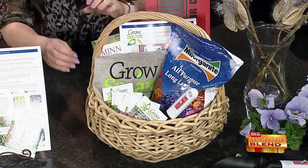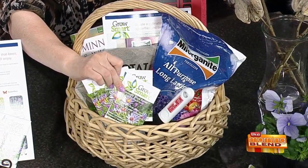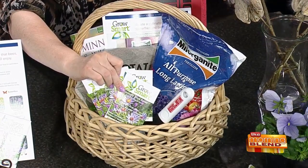We're giving away a wonderful basket that Melinda brought to one of our lucky viewers. It's got a bunch of stuff — there's some Milorganite, her book, some seeds. This year's seed is the Smooth Blue Aster, a native great fall bloomer for pollinators. There's a digger's hotline trowel — call before you dig — one of Melinda's books, and a t-shirt. Call us now: 414-799-4444. Caller number 7 wins the gardening basket. Great to see you, thanks Melinda!